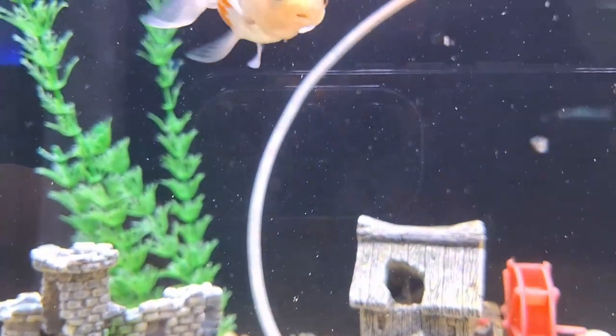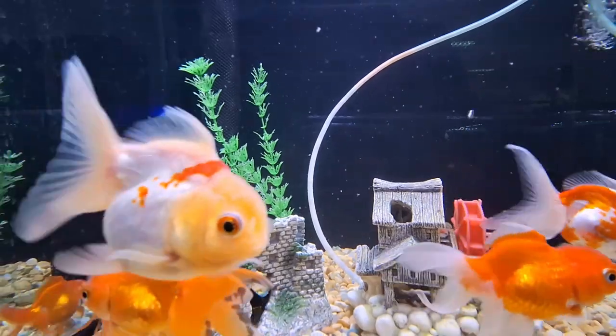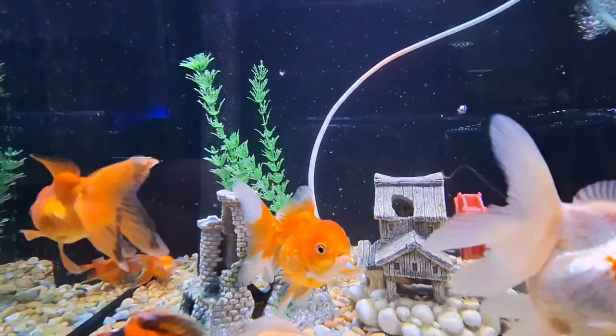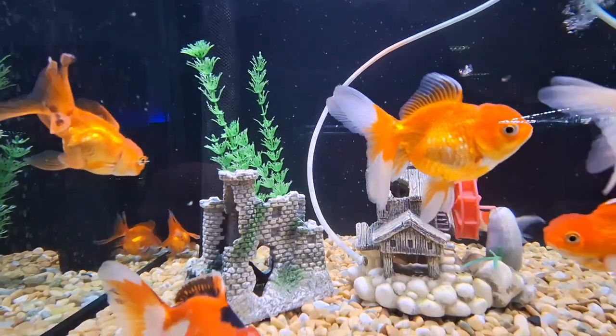The goldfish, Carassius auratus, is a freshwater fish in the family Cyprinidae of order Cypriniformes. It is commonly kept as a pet in indoor aquariums and is one of the most popular aquarium fish.